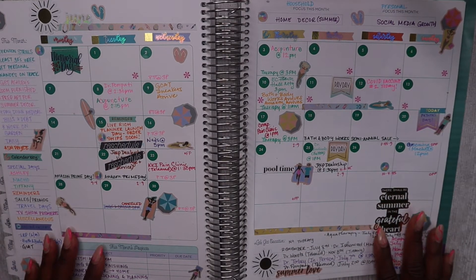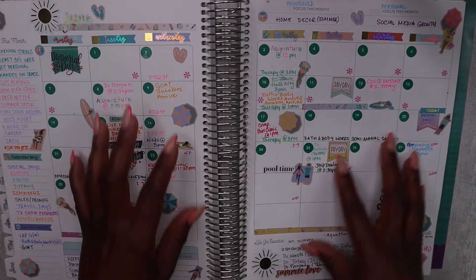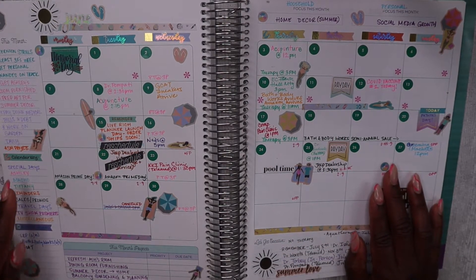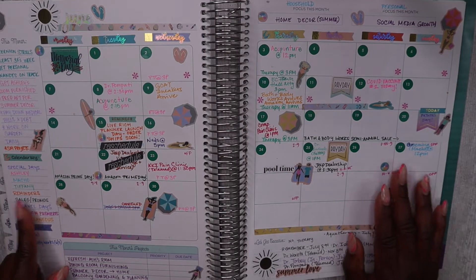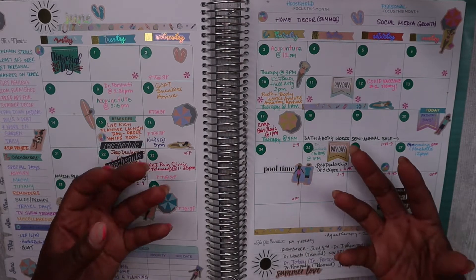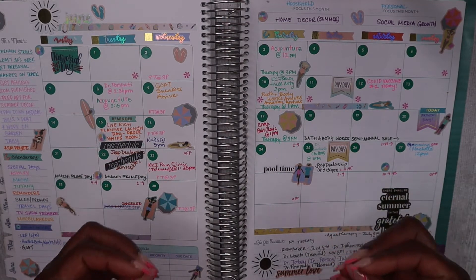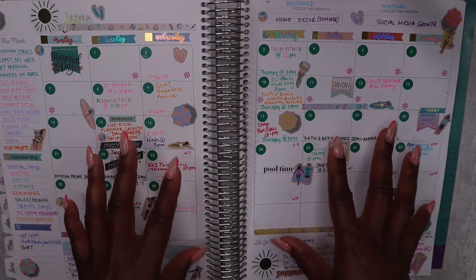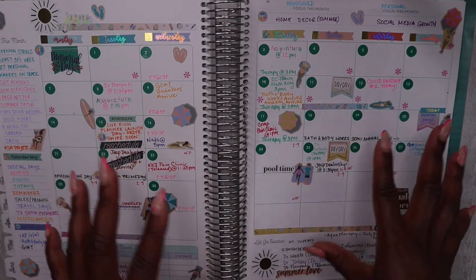Some of the things you'll note here is a lot of color coding. I always create a monthly calendar key and use color coding to show me the different categories of what's going on, so I can visually see what is happening — whether that's things for myself, things for my daughter, or reminders.